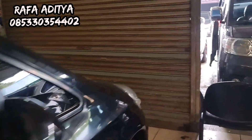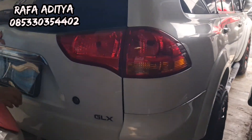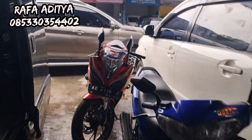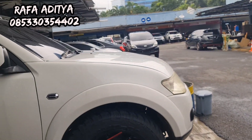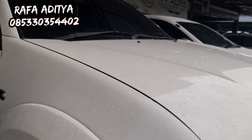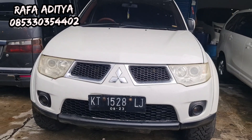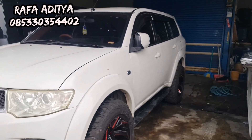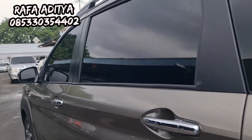Ada Pajero tahun 2012, plat KT, 4x4 manual transmission diesel. Harganya hanya 180 jutaan. Yang minat monggo silakan — Pajero 4x4 manual, mobil masih gagah sekali. Silakan langsung WA atau datang di Pasar Mobil Kemayoran Jakarta Pusat.